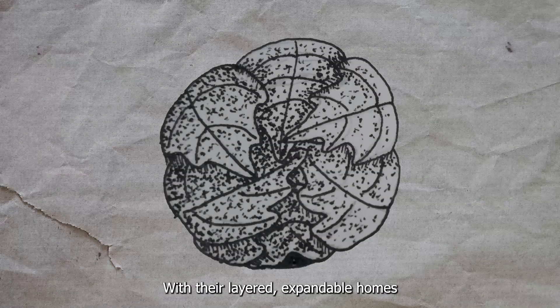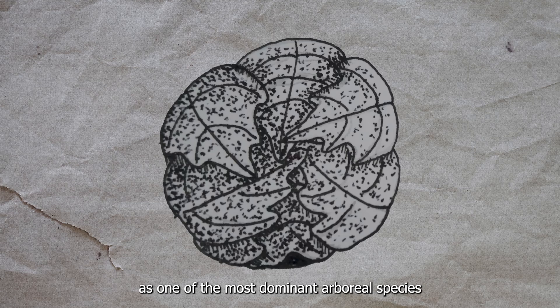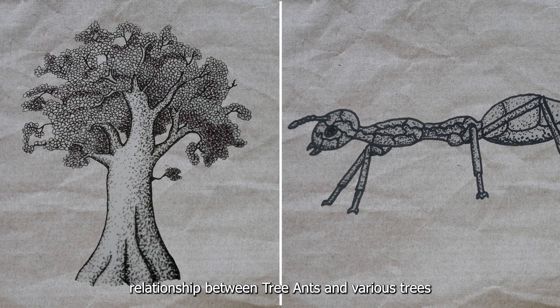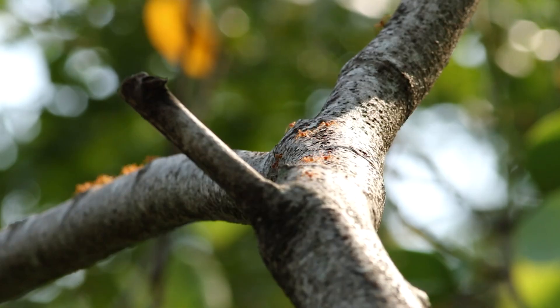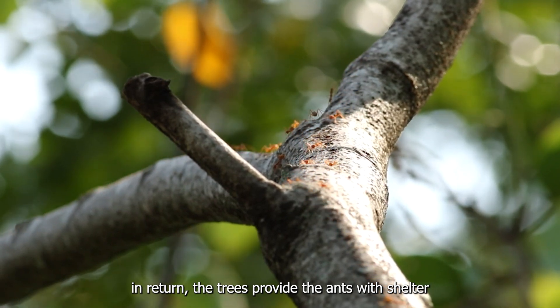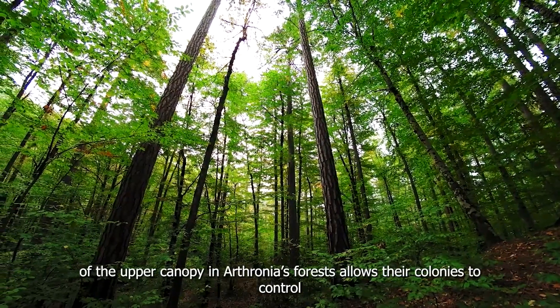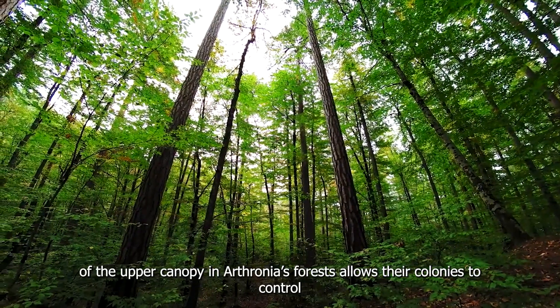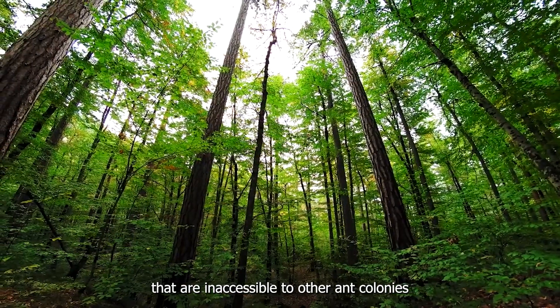This intricate nest-building strategy reflects the tree ants' impressive adaptability and cooperative behaviors, allowing them to thrive in the high canopy of Arturnia's forest. With their layered, expandable homes, these ants have mastered life above the ground, securing their place as one of the most dominant arboreal species in the ecosystem. There exists a strong symbiotic relationship between tree ants and various trees — the ants protect the trees from herbivorous insects, while the trees provide shelter and valuable food sources like sap and nectar. The tree ants' dominance of the upper canopy allows their colonies to control key food resources inaccessible to other ant colonies.